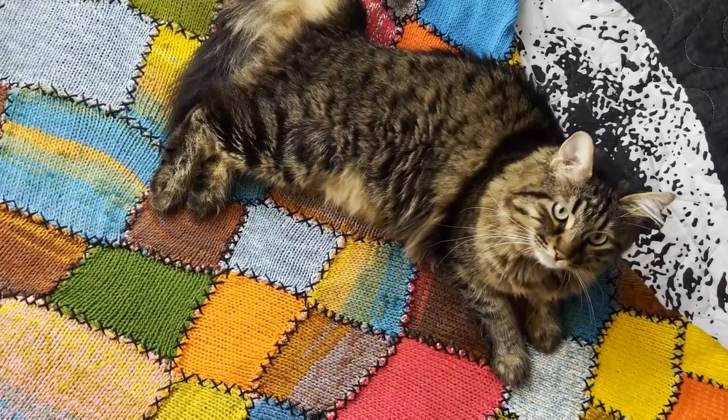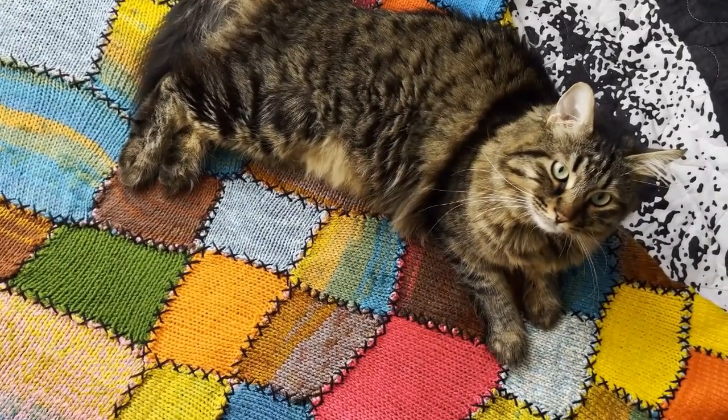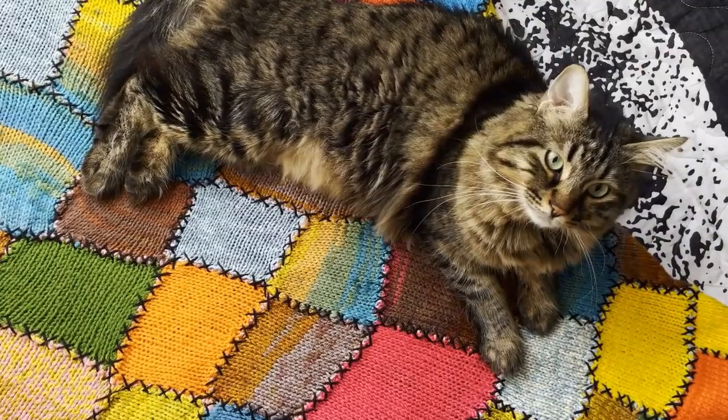Get that box or bag of cat treats and all of your positive energy. We're going to get your cat's attention and make walking over to you worth their time.